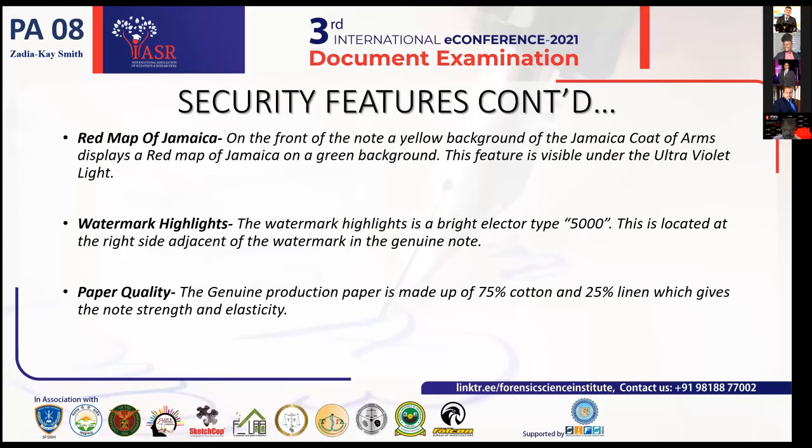We have the watermark highlight — this is a bright electrotype 5000, located to the right adjacent to the watermark in a genuine note. Moving forward to paper quality: the paper used to make Bank of Jamaica currency notes is made up of 75% cotton and 25% linen. This combination gives the note its strength and elasticity, therefore it is not easily torn.